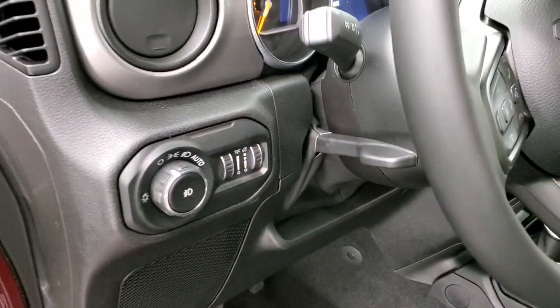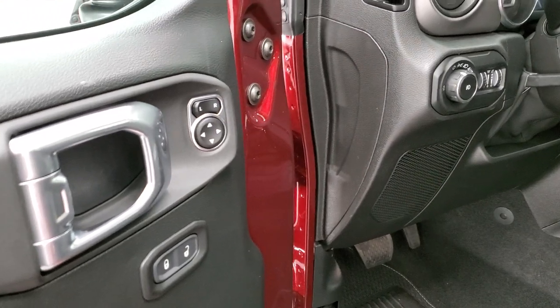Auto headlamps, tilt and telescopic steering wheel, power mirrors, and power locks.